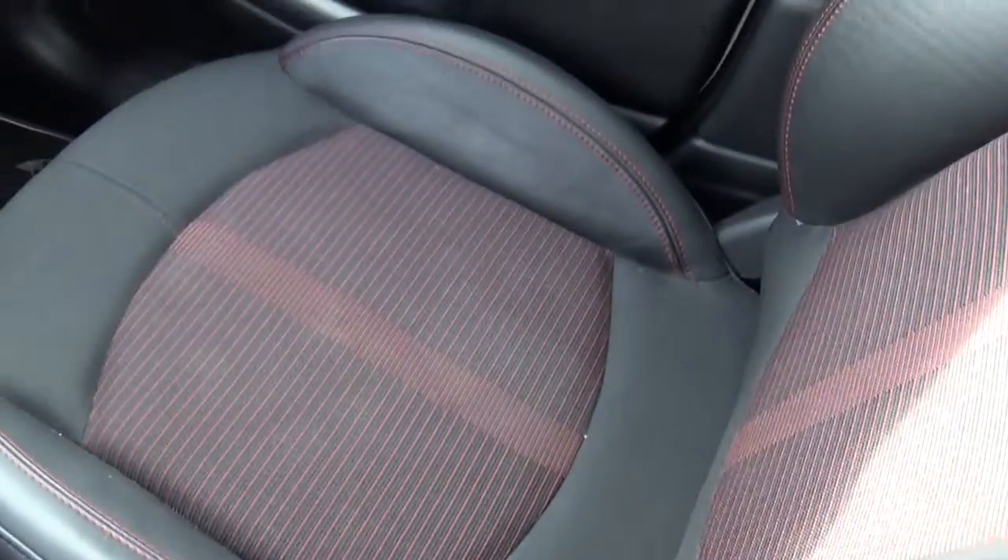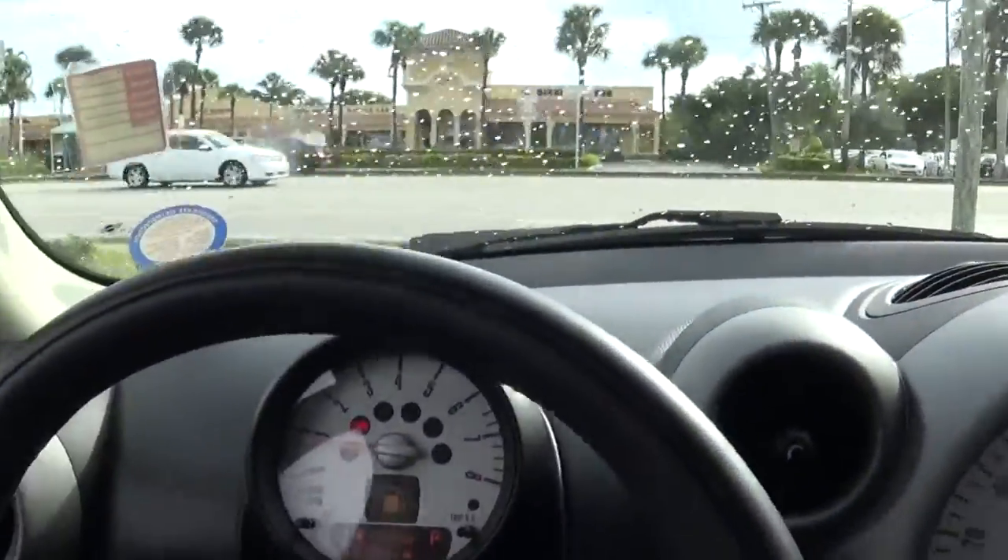The only thing it does not have is a sunroof, so hopefully that's not a deal breaker. But other than that, it's beautiful — got two-tone seats, red and black interior. The condition is like brand new.